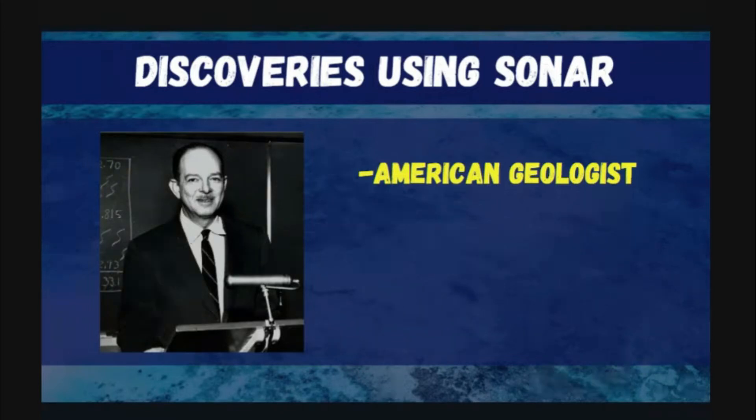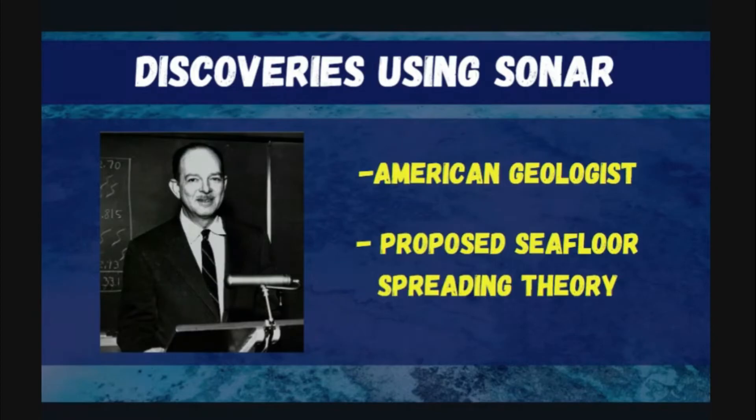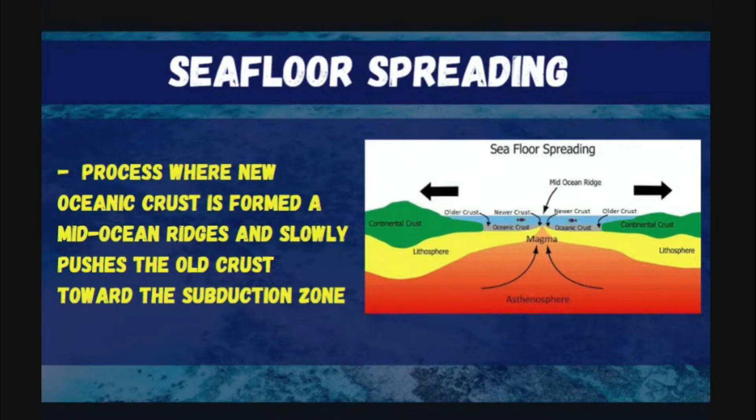One of the scientists who studied the mid-Atlantic ocean ridge using sonar during World War II was Harry Hess, a professor of geology at Princeton University in the USA. Harry and his team carefully examined maps of the mid-ocean ridge system and began to think about the ocean floor in relation to the problem of continental drift theory.